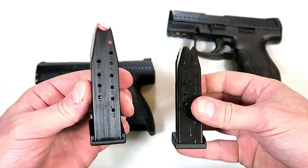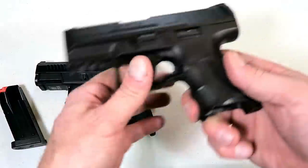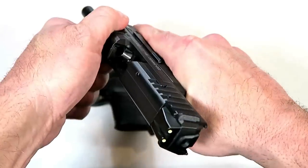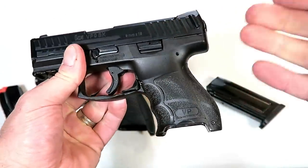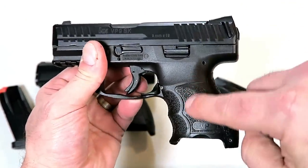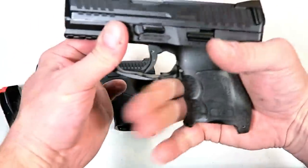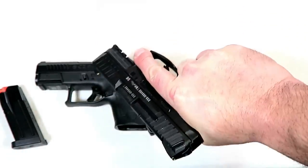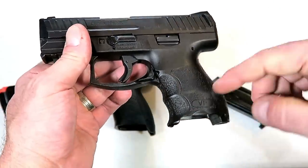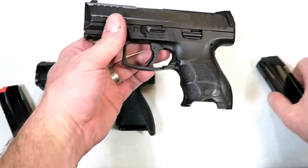If you look at the magazines they look exactly the same size, but the CZ is able to pack in two additional rounds. The grip on the HK is pretty phenomenal. They have incredible ergonomics and they really work hard to custom fit the hand size. They have interchangeable grip panels and back straps with a slight finger groove. You put it all together and you can really get a nice grip on the gun that fits all hand sizes. I certainly appreciate what HK does.